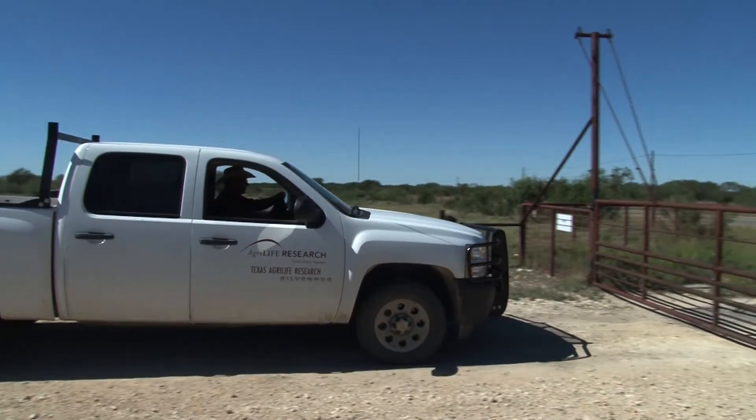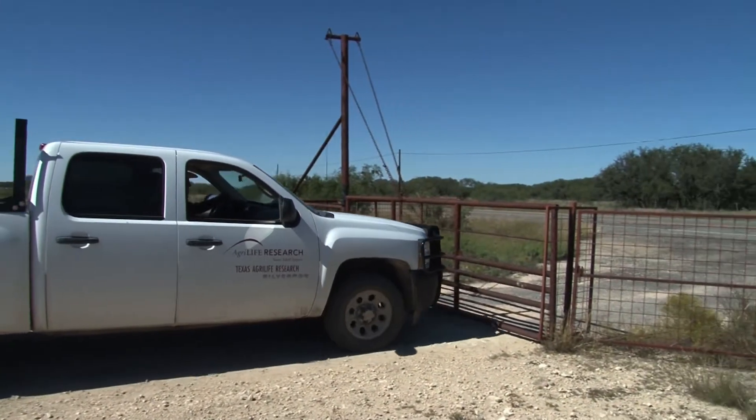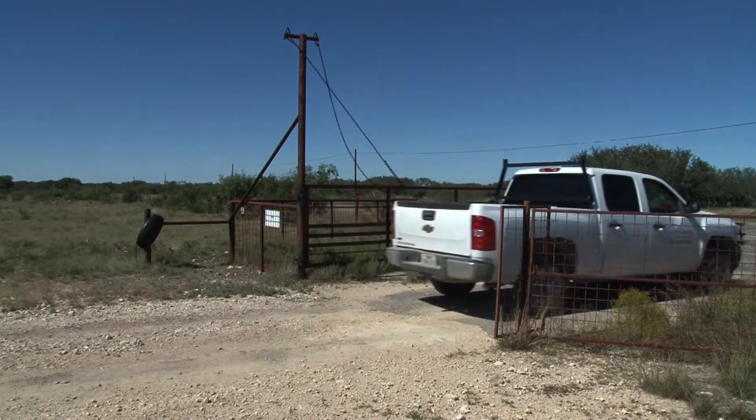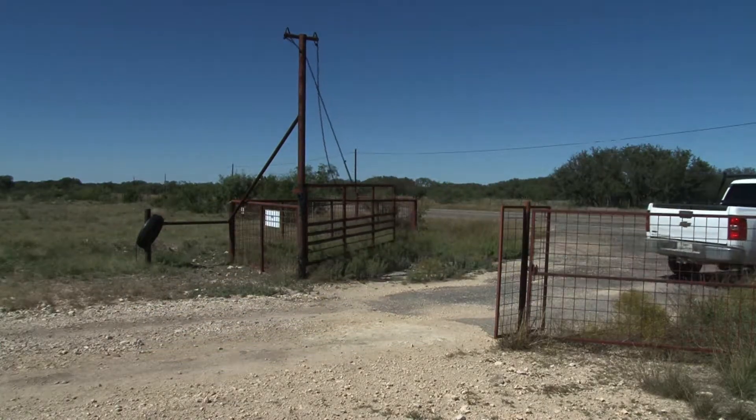We're standing in front of what we call a bump gate, and you don't actually bump it. You can open it up by simply driving through it. You could have a cattle guard, but goats can walk over a cattle guard, so you have to have something more substantial than a cattle guard.